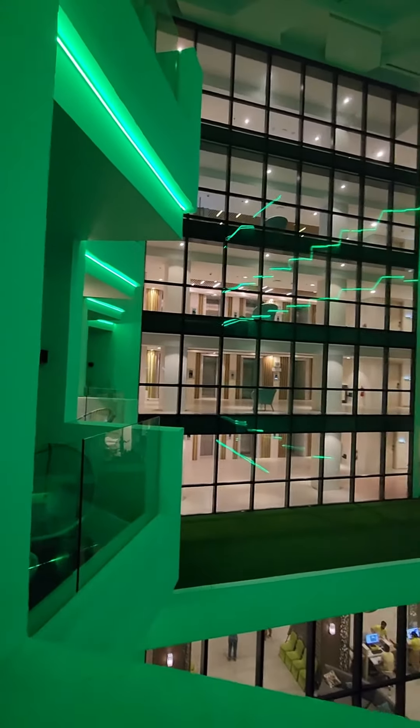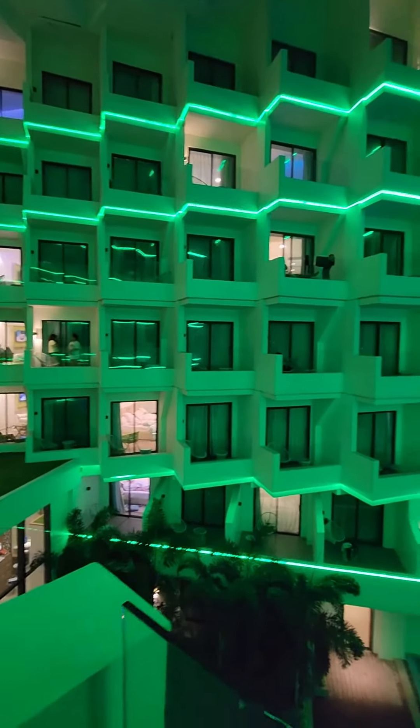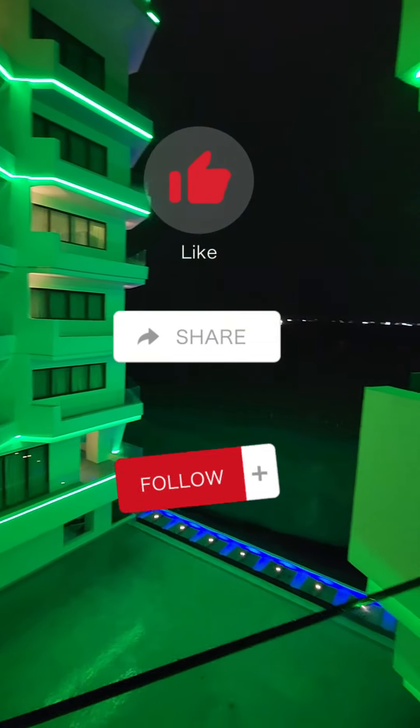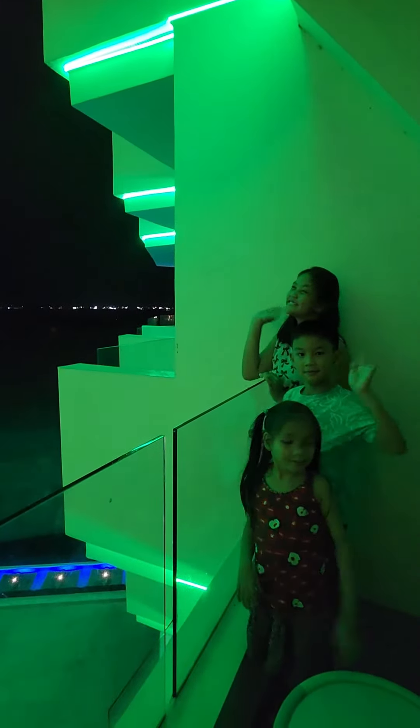And here is the outside view. Please like, share, and follow for more adventures and learnings. Thank you for watching, goodbye.